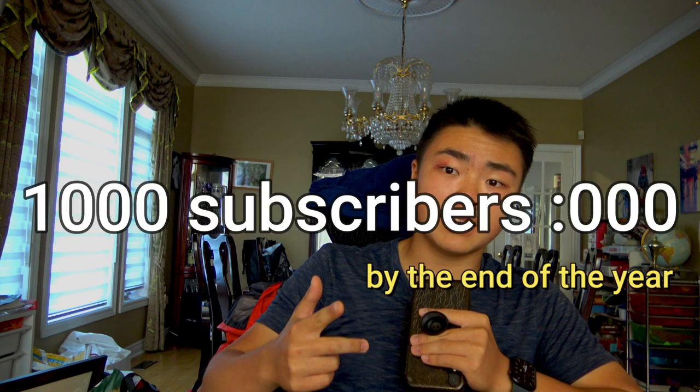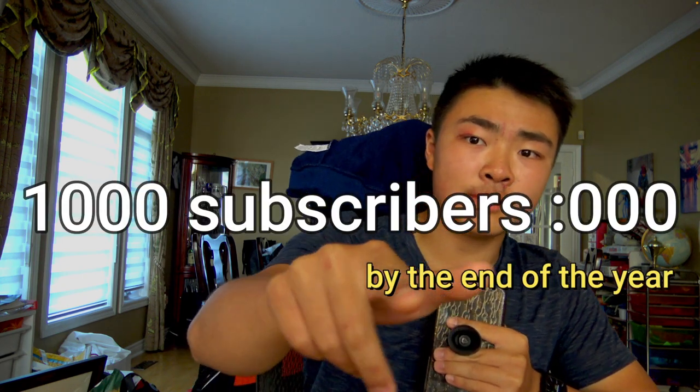If you enjoyed this video, please subscribe — I'm trying to hit 1,000 subscribers by the end of the year. If you don't subscribe, I'll come to your house.